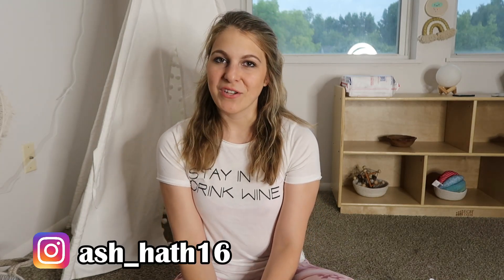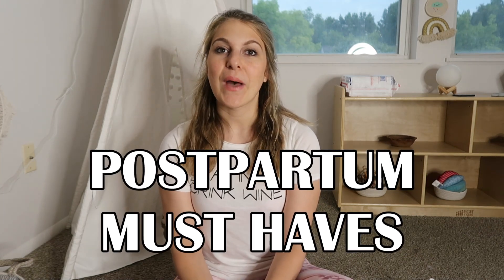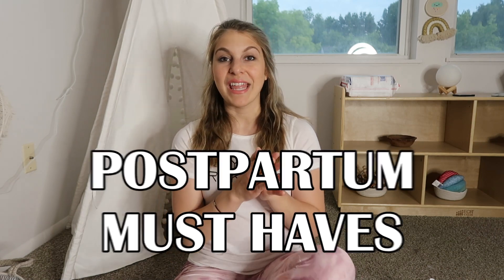Hey beautiful souls and welcome back to my channel. My name is Ashley Hathaway from Hathaway All The Way and today I'm sharing my postpartum must-haves. I had my sweet baby girl Ivy four months ago now, and these are items that I would 100% have on my list for my next baby — things I'd get to prepare for my next postpartum experience.